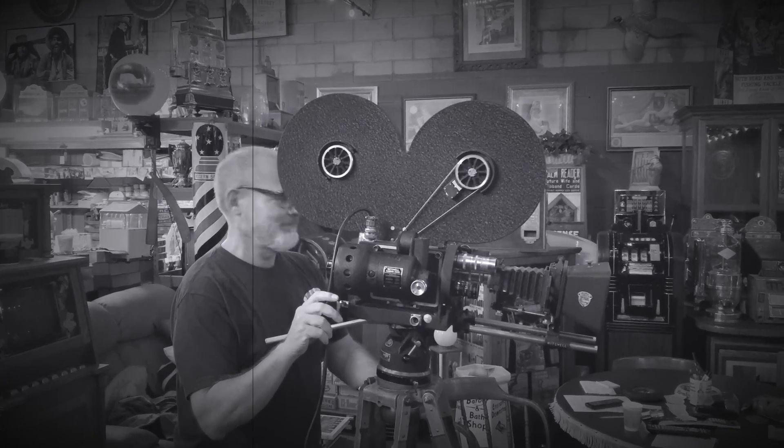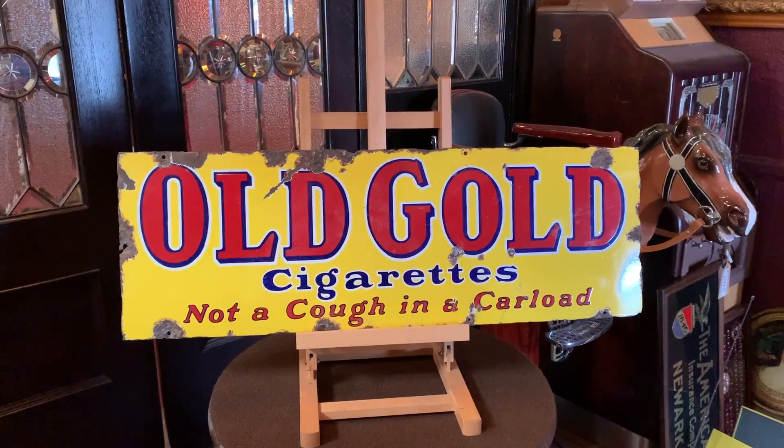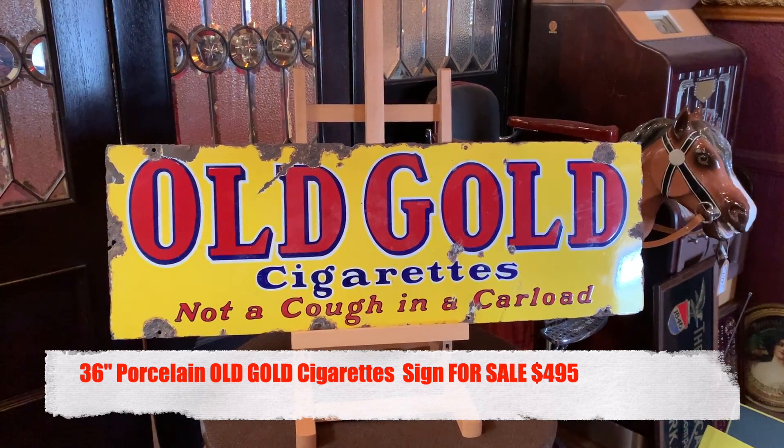Hey everyone, enjoy the show. Jeff from Antiques Network — how is everyone doing today? What we have here is a 36-inch Old Gold cigarettes porcelain sign with some interesting